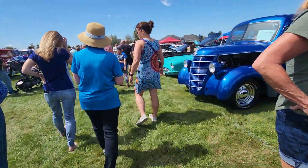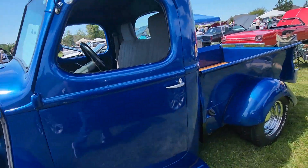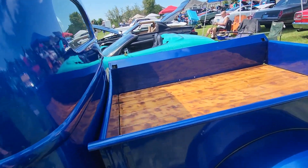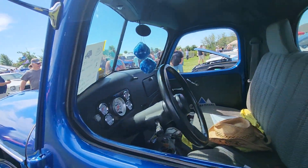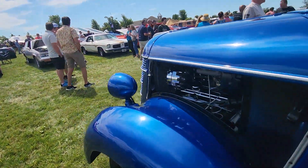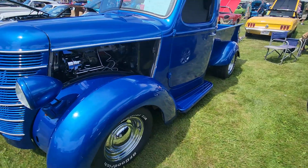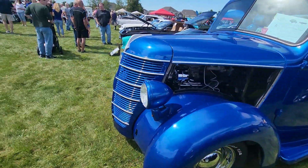You have a very nice International, a '39 International - very nice wood bed, a little bit of aftermarket interior, modern day gauges, but it does have a modern day motor. It's something about the '30s and the '40s with those swooping lines that's just amazing.